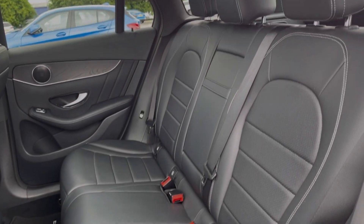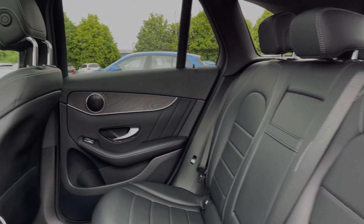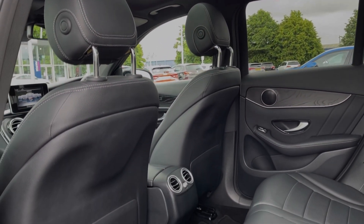Into the rear seats themselves, you can see they're finished in full Artico leather upholstery, and you will find ISOFIX points available on the outer two seats.